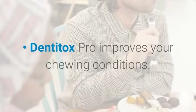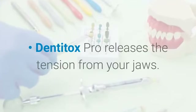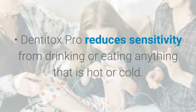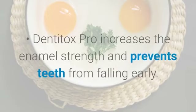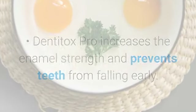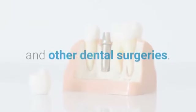Dentitox Pro improves your chewing conditions and releases the tension from your jaws. It reduces sensitivity from drinking or eating anything that is hot or cold, boosts the whiteness and shining of your teeth, and increases the enamel strength to prevent teeth from falling early. Dentitox Pro can also save thousands of dollars from root canals and other dental surgeries.